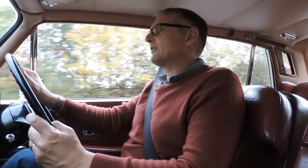I'm Matt Nicholls, this is ClassicCarsDriven.com and today we've been driving the Rolls-Royce Silver Shadow Series 2.